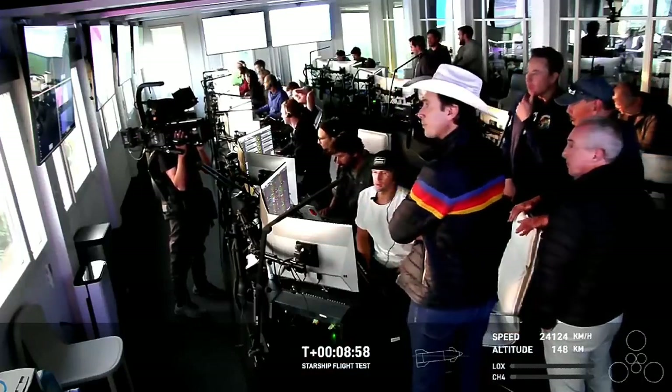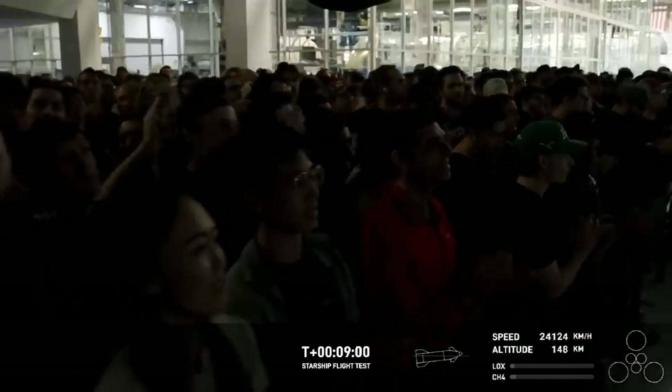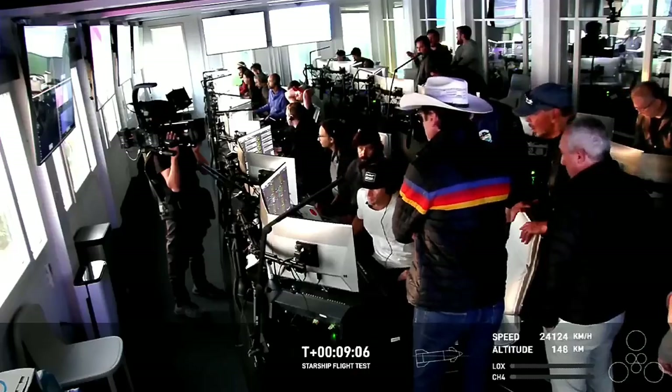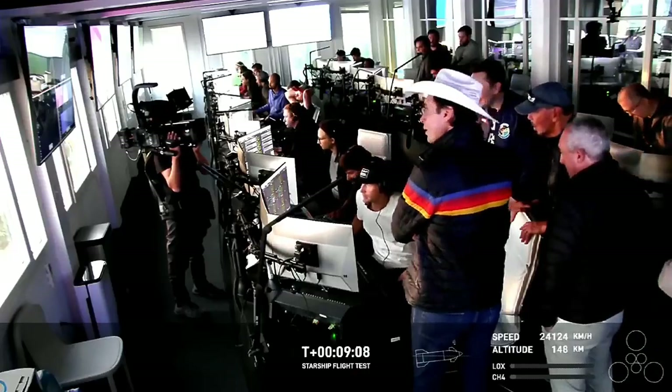It's pretty clear that this Starship flight was more successful than the last launch. We are hoping that in the next launch, Starship can have an extremely successful flight.